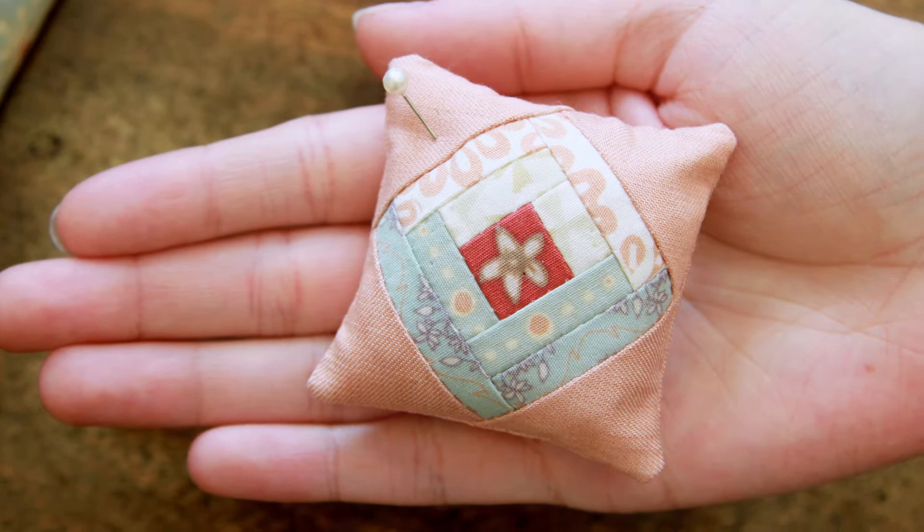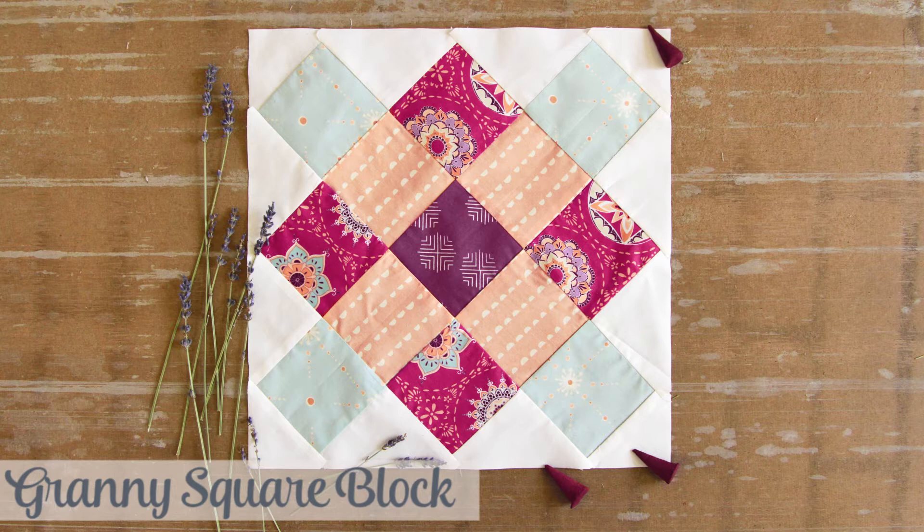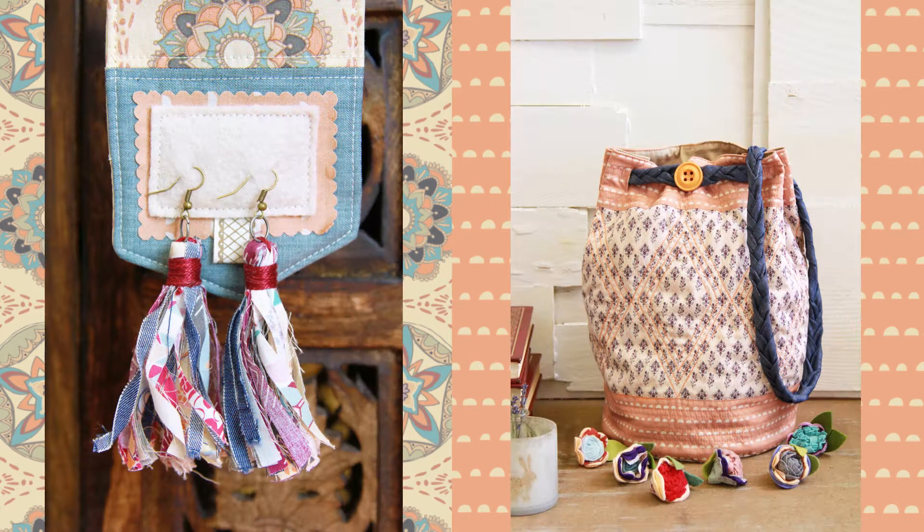Looking for a great quilt block tutorial? The granny square block is the newest addition to the AGF quilt block collection. Let's not forget a girl's best friend — accessories!